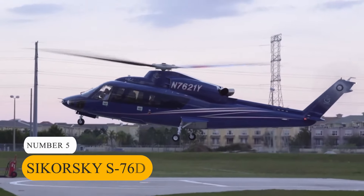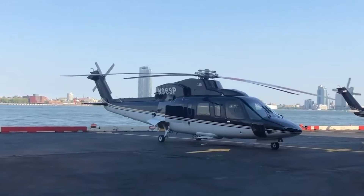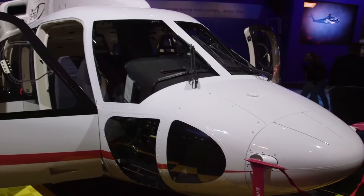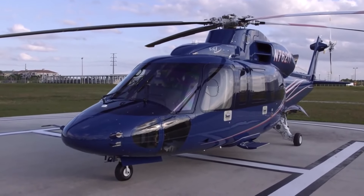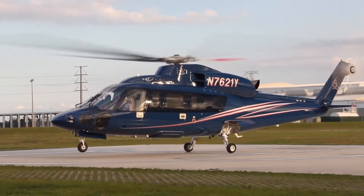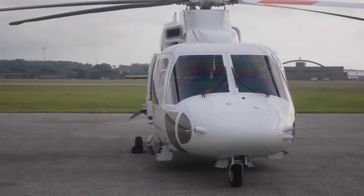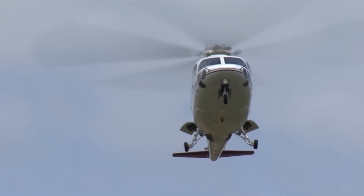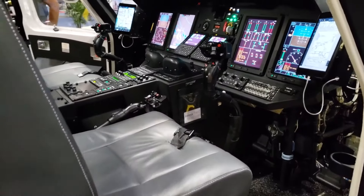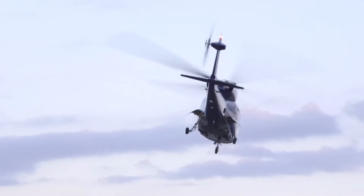Number 5: Sikorsky S-76D. Next up at number 5 is the Sikorsky S-76D Helicopter. This aircraft sets a new standard for luxury and performance in the private helicopter world. Priced at $15 million, it's equipped with twin Pratt & Whitney PW210S engines, delivering impressive power and speed. With a maximum cruise speed of 204 mph and a range of over 460 miles, the S-76D ensures efficient and swift transportation. Inside its spacious cabin, which comfortably accommodates up to 12 passengers, you'll find luxurious seating and advanced amenities. Safety is also a priority, featuring a four-axis autopilot system and a quiet main rotor that reduces noise levels for a more comfortable flight.